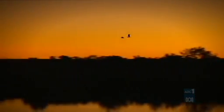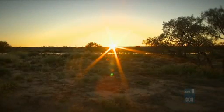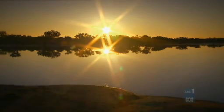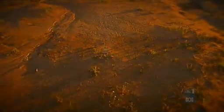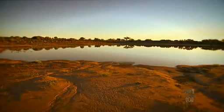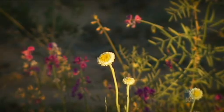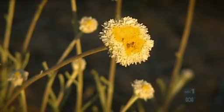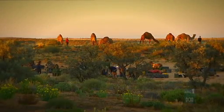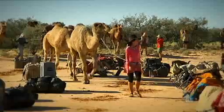The Simpson Desert is alive with new life, the landscape transformed by an event that's only happened three times in 100 years. "We could come back here every year for the next 30 years and not see it like this. It's fantastic." Floodwaters pouring in from central Queensland and torrential inland rain have filled waterholes and wetlands. Some of the animals and plants which have come to life are rarely seen in the desert. Scientists are mounting expeditions to learn what they can before the water and the new animals and plants disappear again.